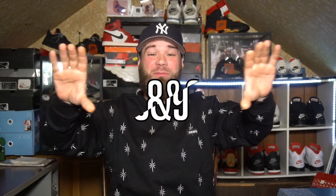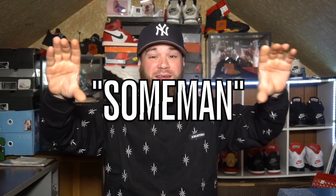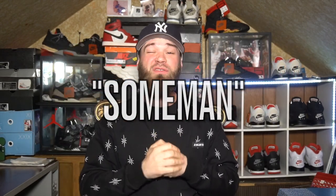You guys are probably taking a look at this primo crew neck — I got this from the boys over at Eight and Nine. If you want to get clothes like this, shop at Eight and Nine, links are in the description. Use my code 'Some Man' to save 15 to 20 percent off your entire purchase. The quality of what these guys send me is top tier — I'll put the unboxing link at the top of the screen.